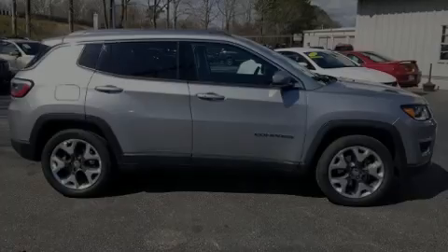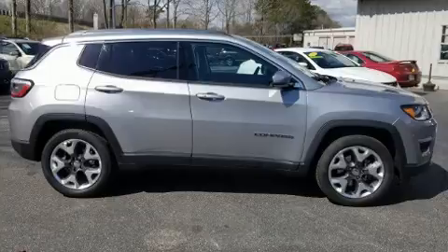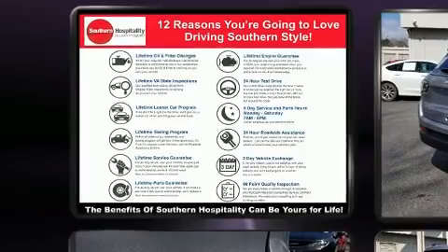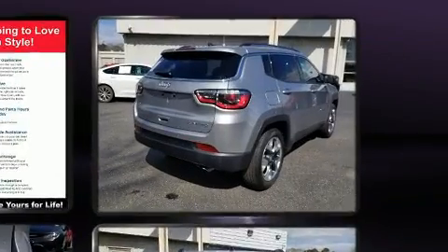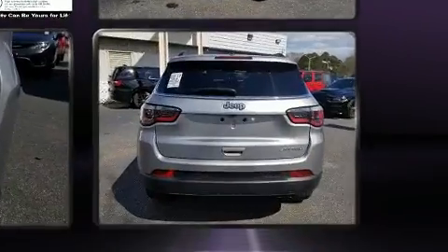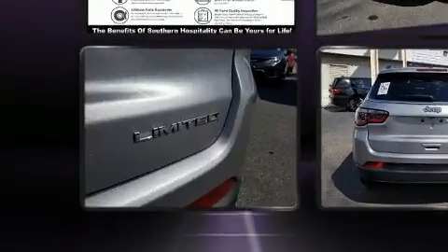Introducing the 2018 Jeep Compass. With less than 20,000 miles on the odometer, this four-door sport utility vehicle prioritizes comfort, safety, and convenience. Smooth gear shifts are achieved thanks to the 2.4 liter four-cylinder engine, and for added security, dynamic stability control supplements the drivetrain.